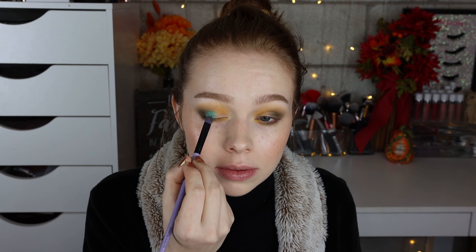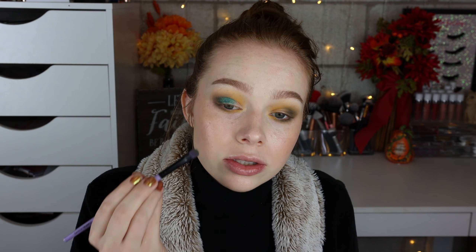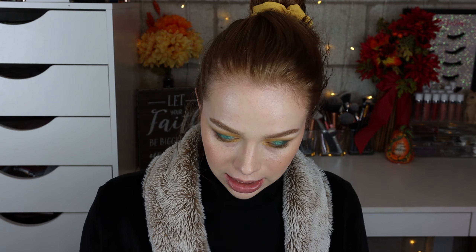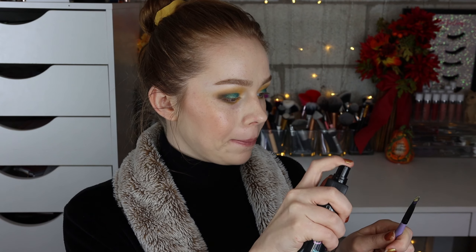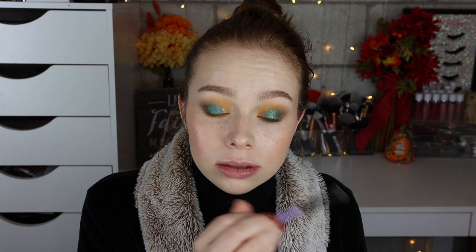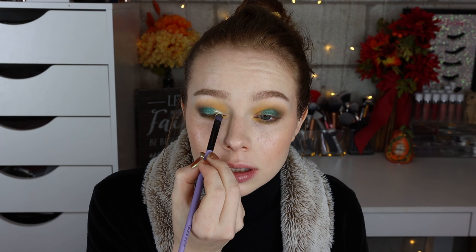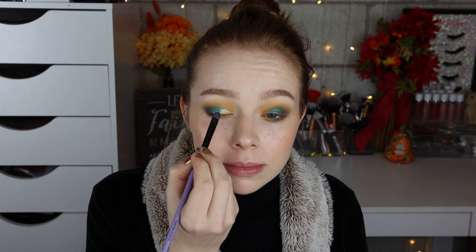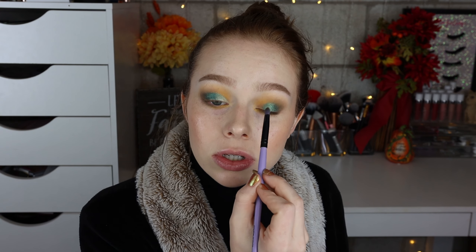They're so pretty — that is gorgeous! I'm going to wipe that brush off on my brush cleaner and then take the shade Vertigo, the really bright yellow. I'm going to spray it a little bit and pop it onto the inner part of my lid, concentrating it and then blending it into the bluey-green. My plan is working because I'm getting almost no fallout at all — thank goodness.